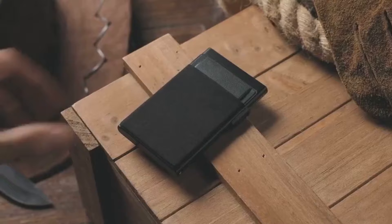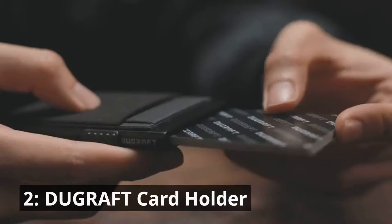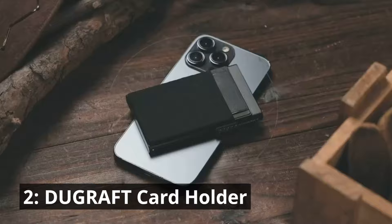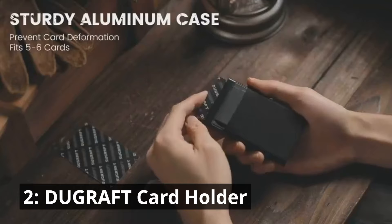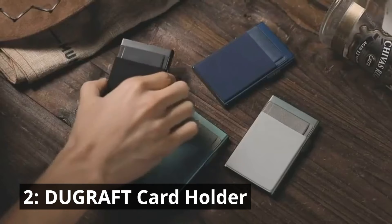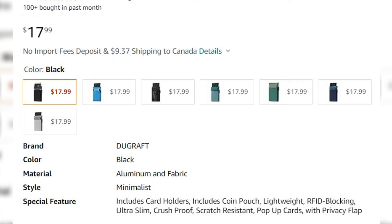At the runner-up spot, we have the Dugraft Cardholder. This wallet redefines simplicity and efficiency, offering a sleek and compact solution for your everyday essentials. Crafted from lightweight yet durable aluminum with clean lines and a slim profile, it fits perfectly into your pocket. The pop-up card feature adds an extra layer of convenience, and RFID blocking technology is seamlessly integrated, giving you peace of mind that your personal information is safe. The metallic finish gives it a modern, high-tech look — make it yours at just $17.99.